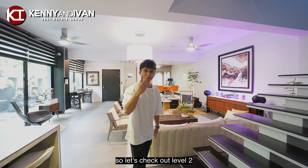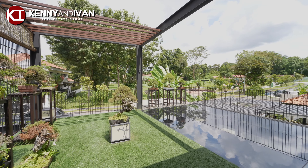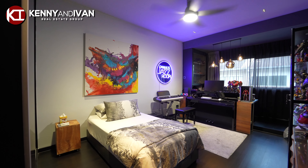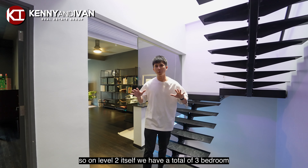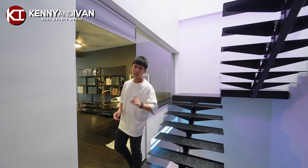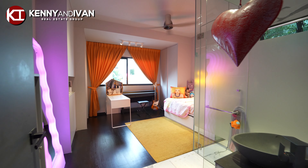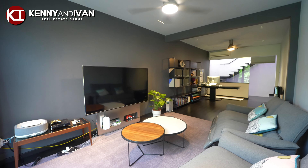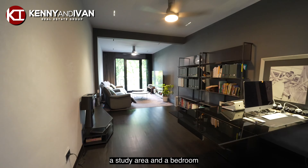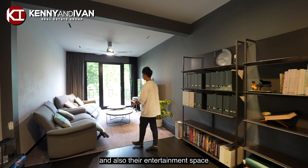Let's check out level 2. On level 2 itself, we have a total of 3 bedrooms, 3 bathrooms, and you can even have the option to convert this study area into another good-sized bedroom. The original layout is supposed to be a study area and a bedroom, but the current owner has converted this whole space into their study and also their entertainment space.